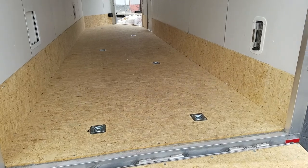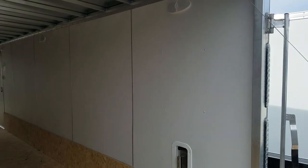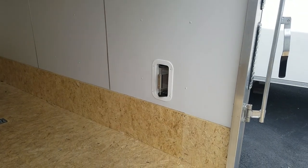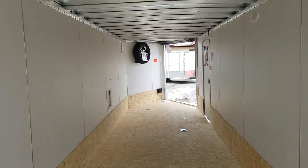Take note of all the D-rings on the floor. Lined vinyl walls. Salem side vents on both sides to get good airflow, which is much better than what a roof vent would be.